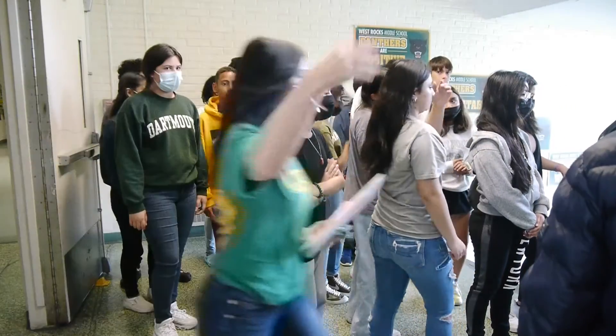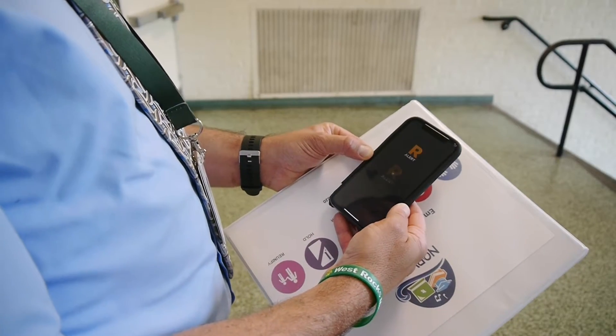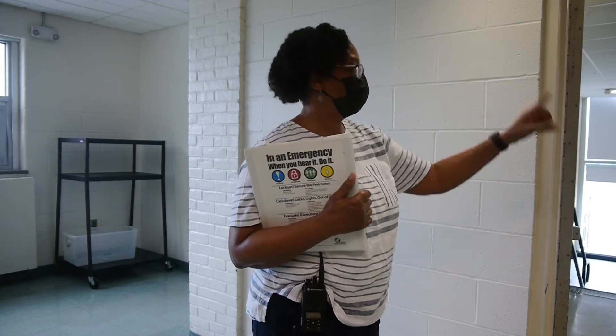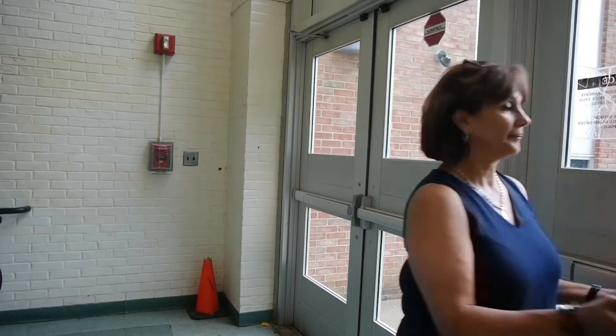The staff will immediately respond to the emergency. Teachers will open their Raptor app and wait for updates. Designated team members will ensure everyone is inside the building and that all exterior doors are closed and locked.